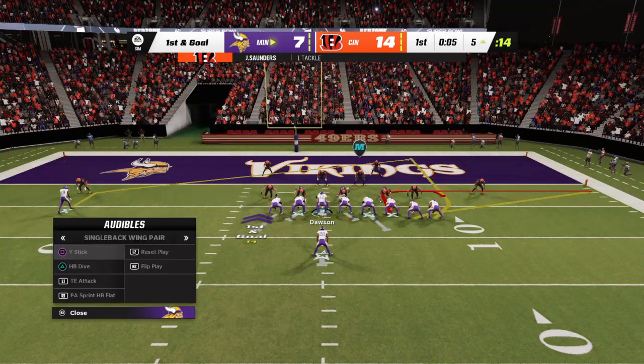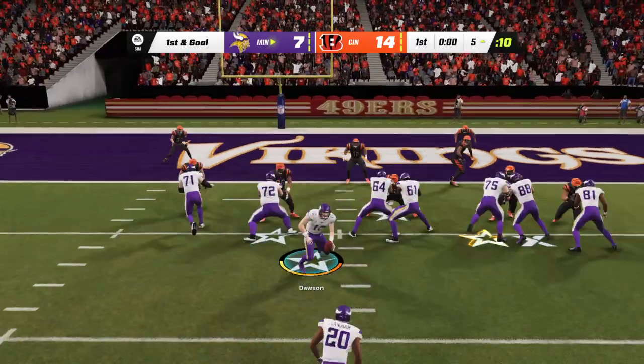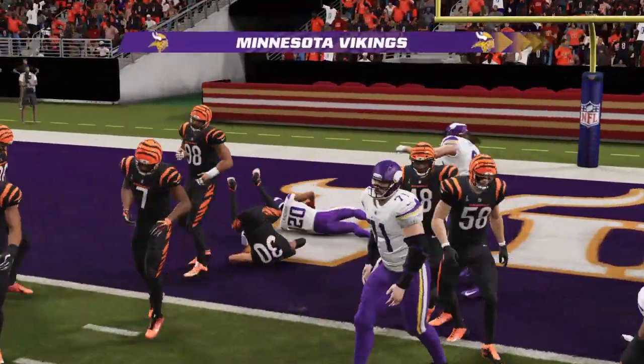But now they've got to get ready — it's first and goal. One back in the backfield, he'll get the carry, and he'll get in.